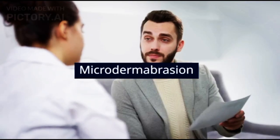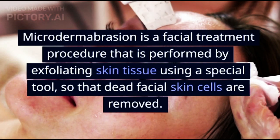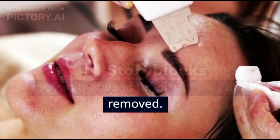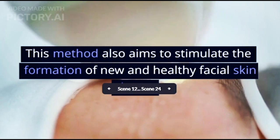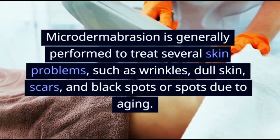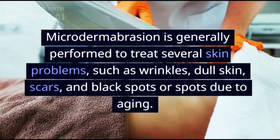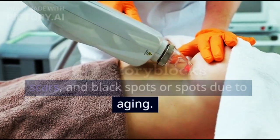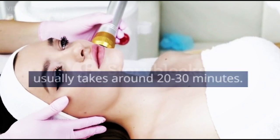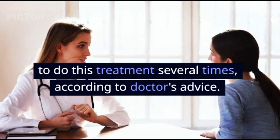Microdermabrasion is a facial treatment procedure performed by exfoliating skin tissue using a special tool, so that dead facial skin cells are removed. This method also aims to stimulate the formation of new and healthy facial skin tissue. It is generally performed to treat wrinkles, dull skin, scars, and black spots due to aging. The procedure usually takes around 20–30 minutes, and you may need to repeat it several times according to your doctor's advice.